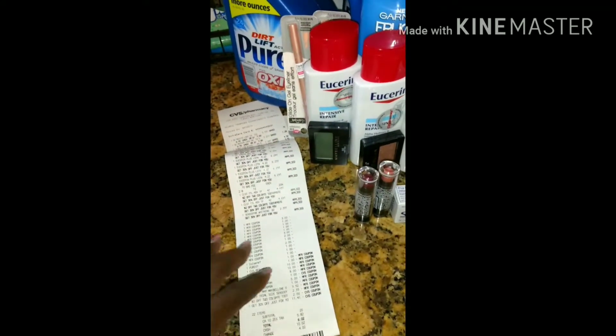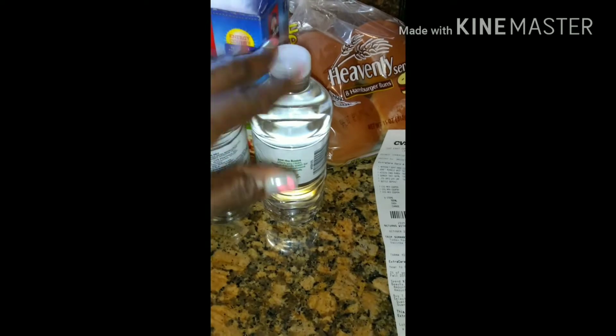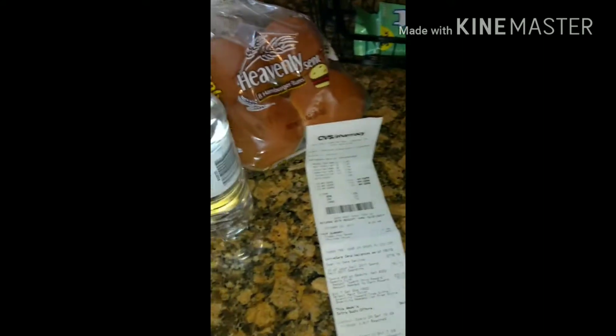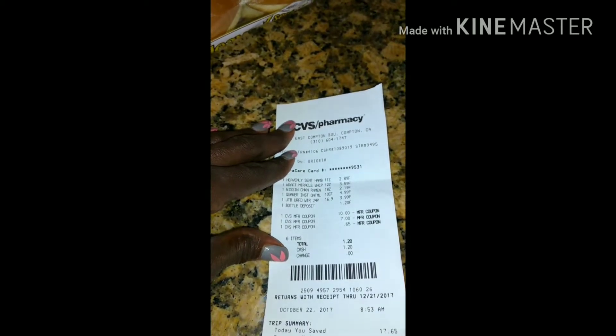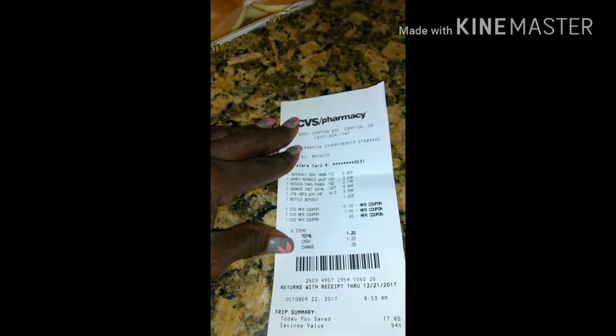So I took all of the ECBs I got back and rolled them over to buy food. I got a 24-count case of water for $3.99, some buns for $2.89, Miracle Whip for $3.59, some noodles for $2.19, and Quaker instant oatmeal for $4.99.